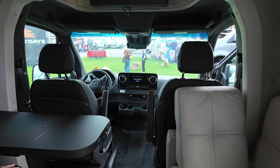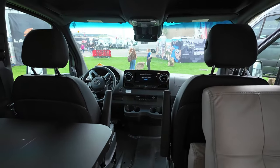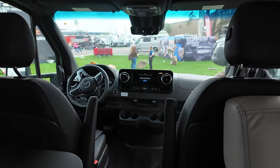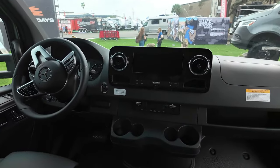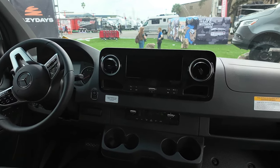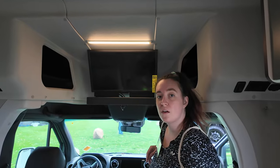Going forward into the chassis, it is the new Sprinter all-wheel drive chassis. You've all seen a Sprinter — it's very comfortable and luxury-like in the front.